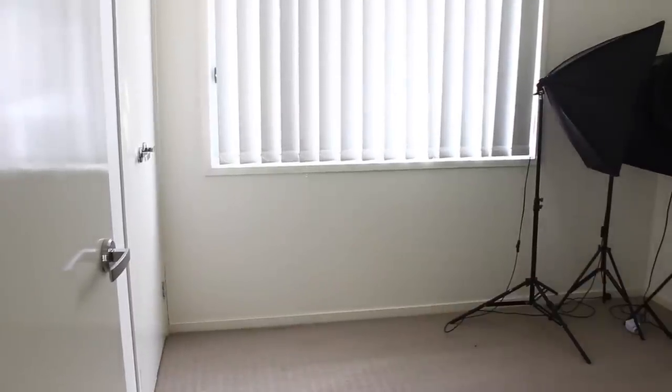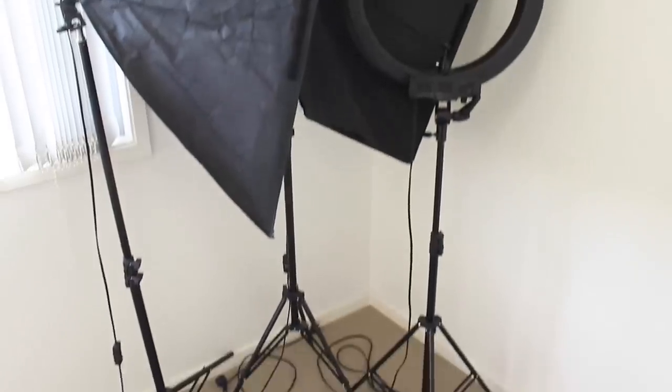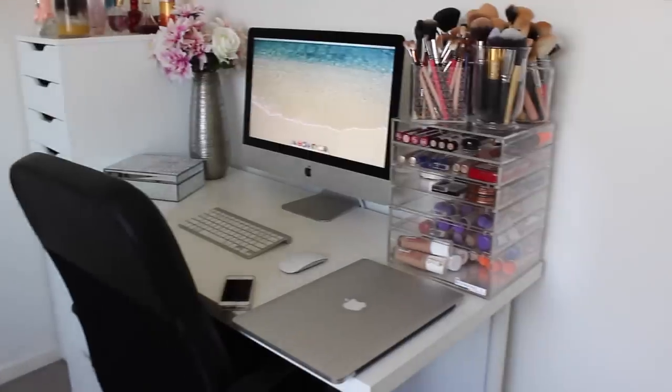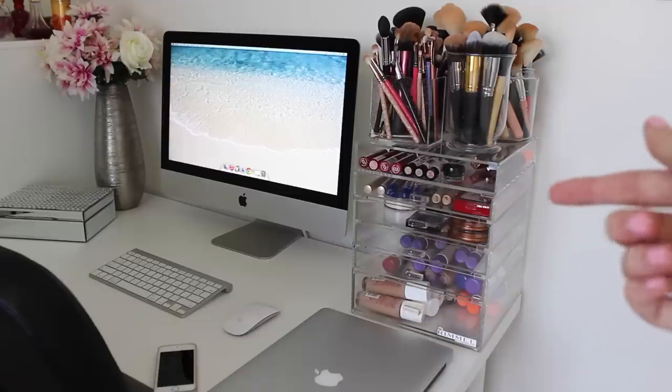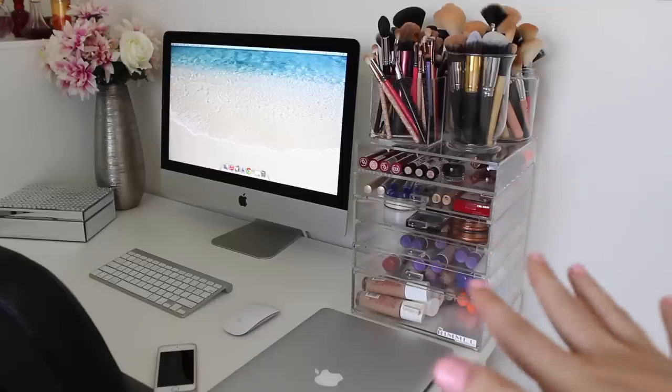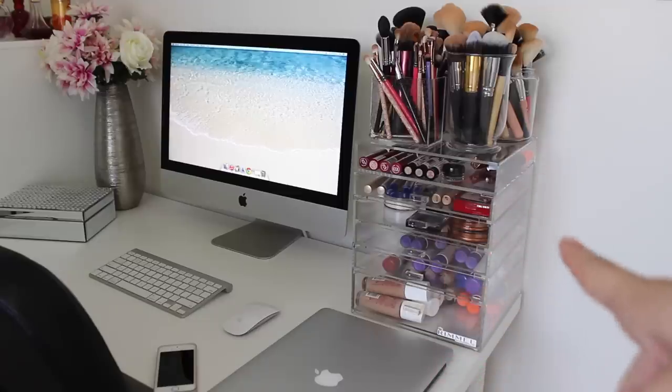So this is what my makeup room looks like. I have this massive window so I use natural lighting when I film, and then I also have my studio lights over here. This is where I film all of my videos — as you guys would know, the background is quite familiar. I have my little acrylic drawers that Rimmel sent me along with all of the makeup inside, because I'm doing a collab with them very soon for their channel.